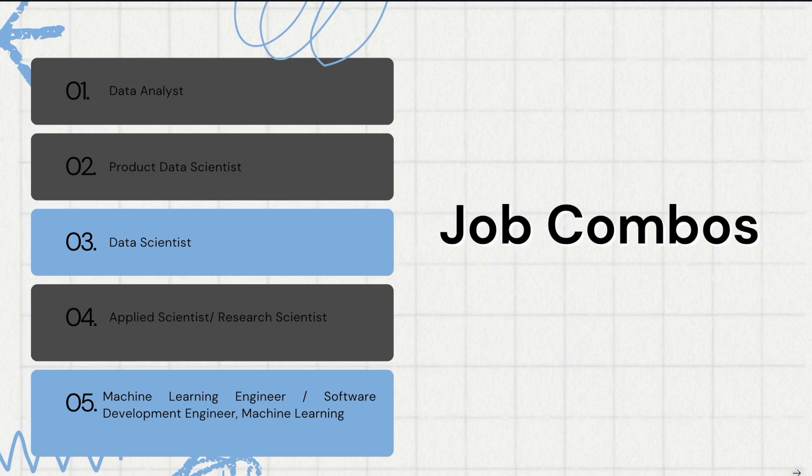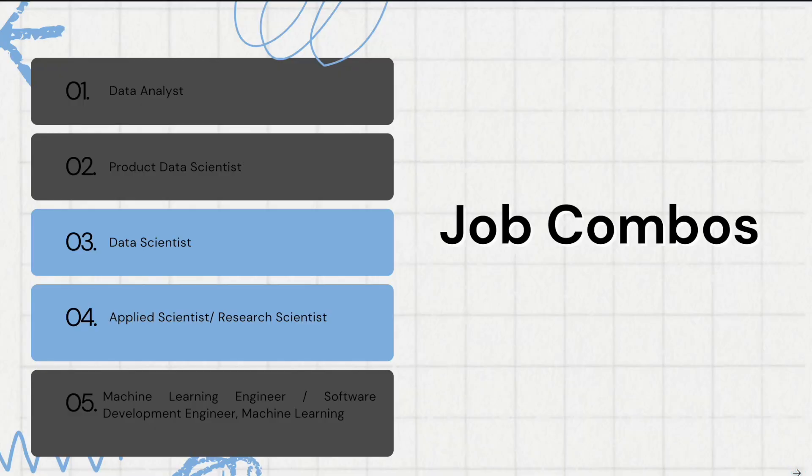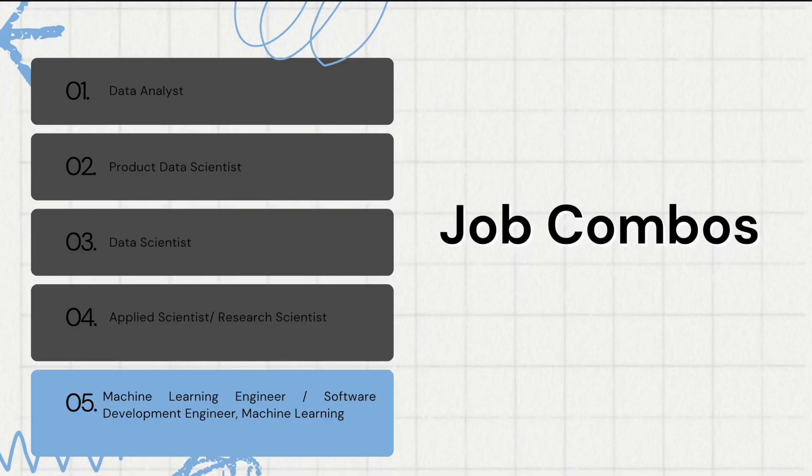The second job category combo is data scientist plus machine learning engineer or software development engineer machine learning — a good target if you have strong coding skills. The third combination is data scientist plus applied scientist or research scientist, which is the target if you have both strong coding skills and strong machine learning and deep learning skills. The fourth combo is just one job category: machine learning engineer slash software development engineer machine learning.